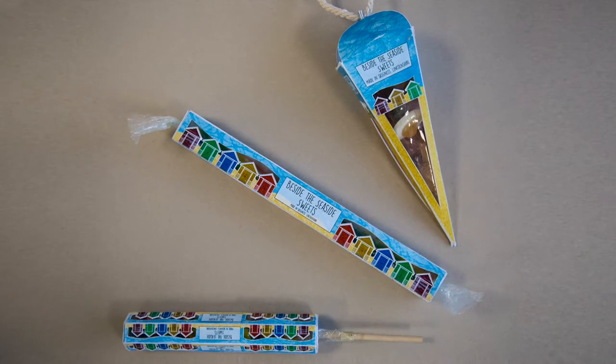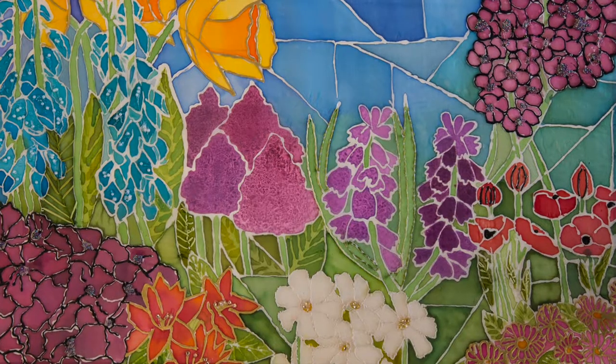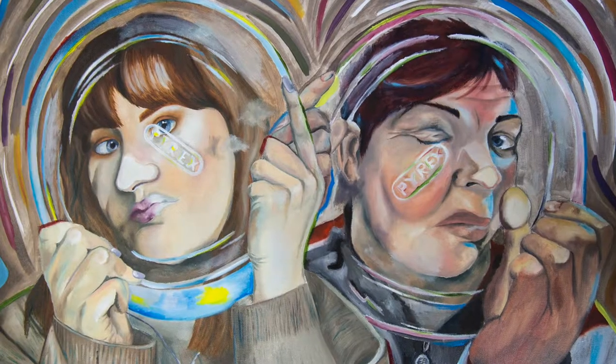We work with 3D, we've got print and textile specialists, we've got access to the photography facilities, and of course the fine art painting and sculpture.